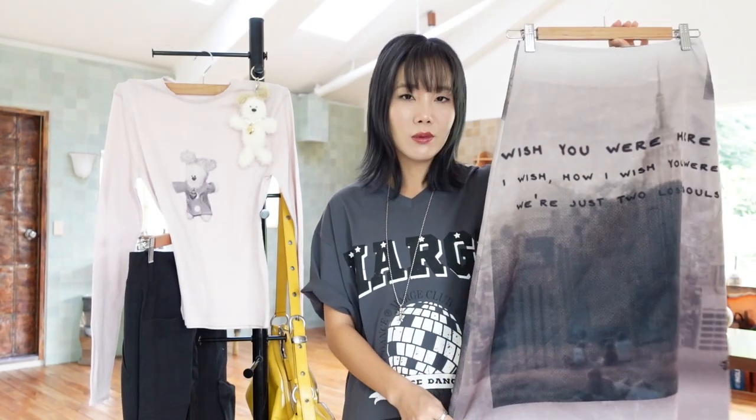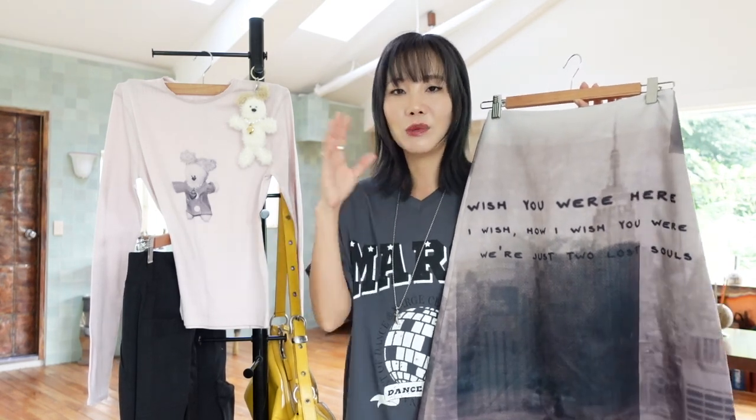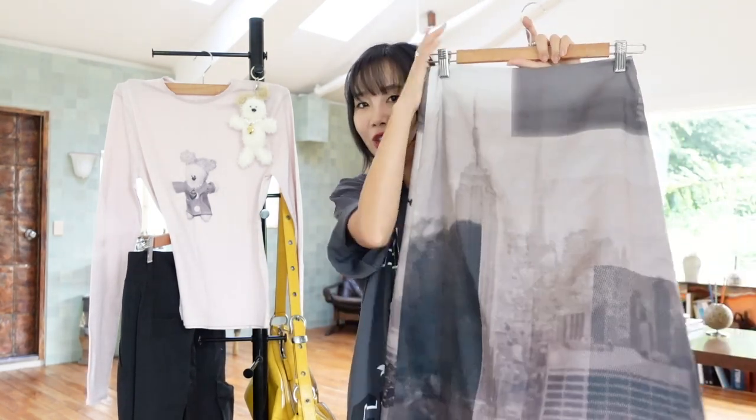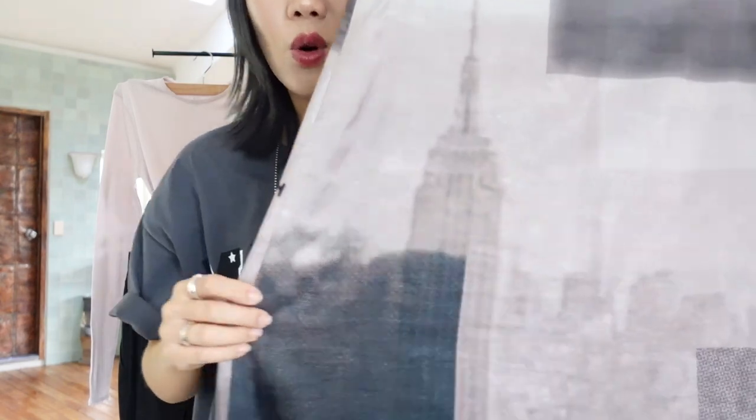This printed skirt is probably my favorite from their entire collection, because I'm obsessed with wearing midi skirts — they're very comfortable and I feel like I could style them in so many different ways, with a crop top or a sweater. And personally, this New York print just won me over. I'm just obsessed. It's so good.